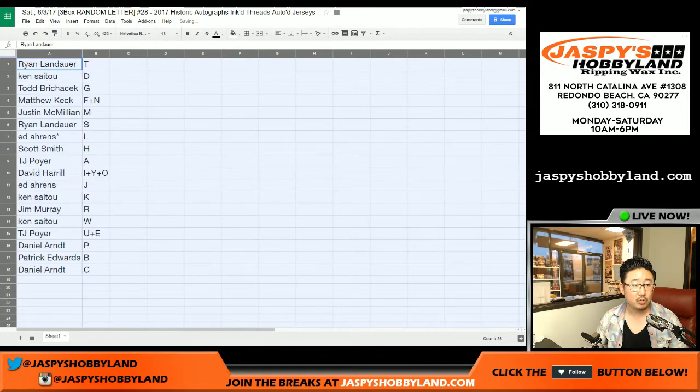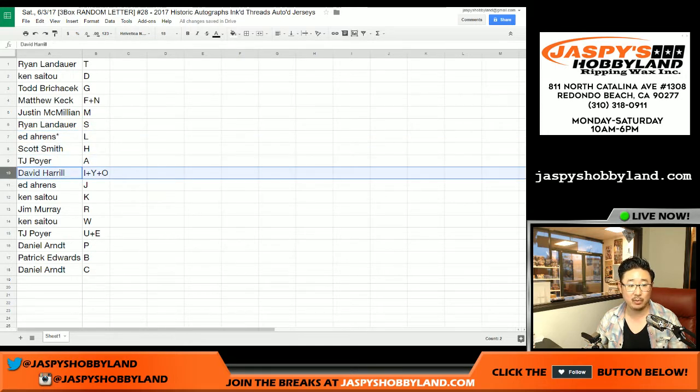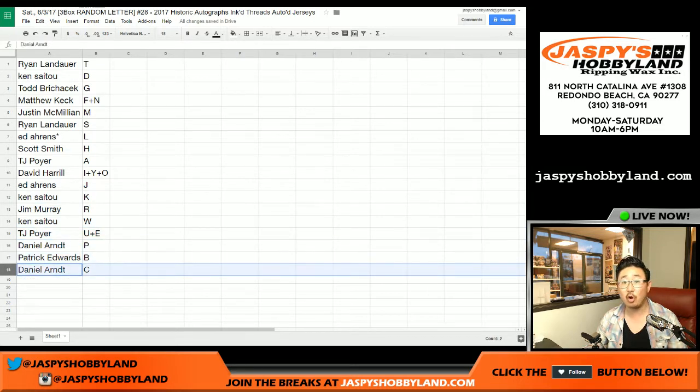So here's what we have: Ryan T, Ken D, Todd B, Matt — Matt Keck F plus N, J-Mac with M, Ryan with L, Ed — last spot Mojo L, Scott with H, TJ Poirier A, Big Boys 007 I, Y and O, Ed with J, Ken with K, Jim with R, Ken with W, TJ U plus E, Daniel Arndt with P, Pat with B, and Daniel Arndt with C.